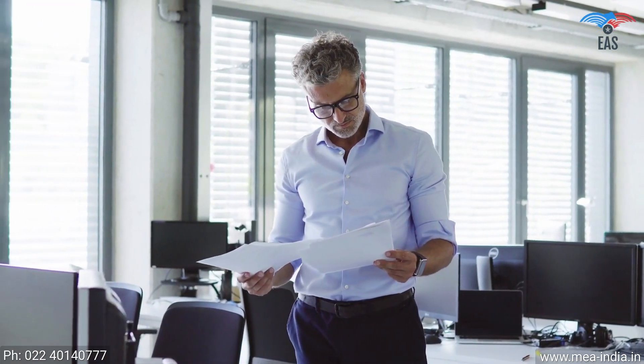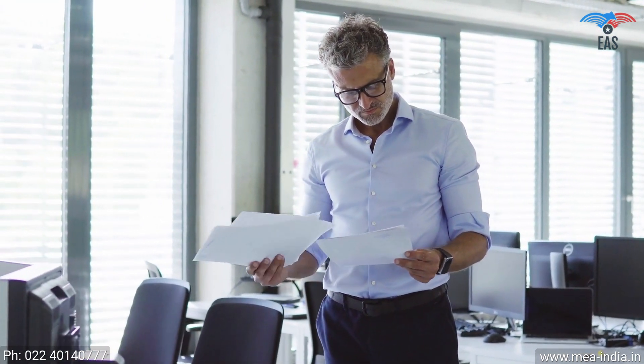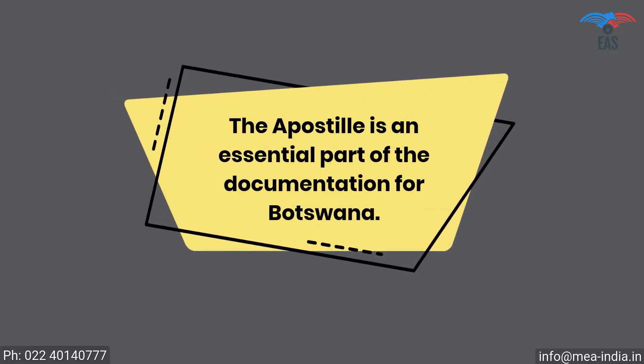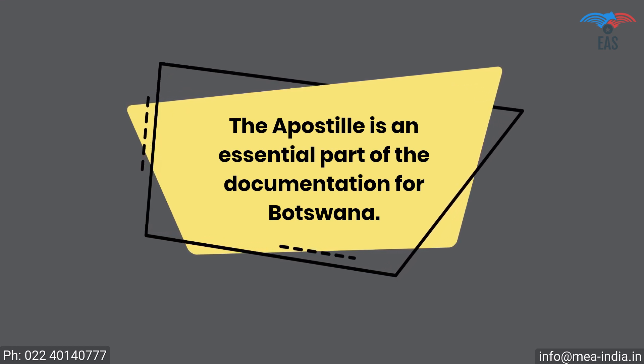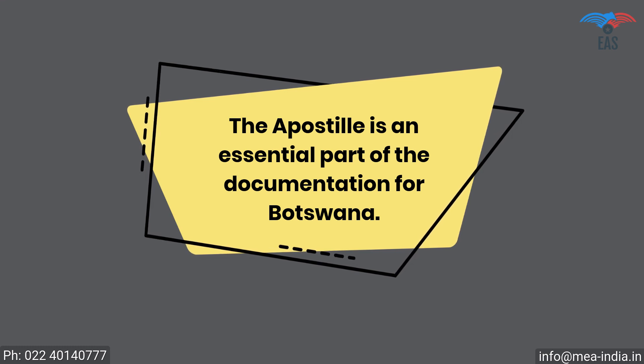It is also a crucial process if you want to export your goods or establish a business in Botswana. The apostille is an essential part of the documentation for Botswana. This process will certify the legality of your certificates and yourself for business, work, or stay in Botswana.